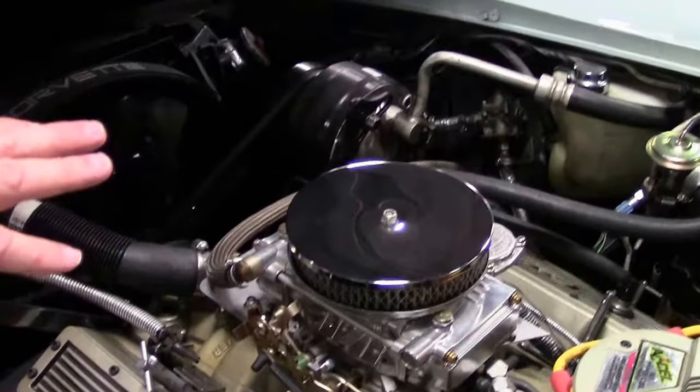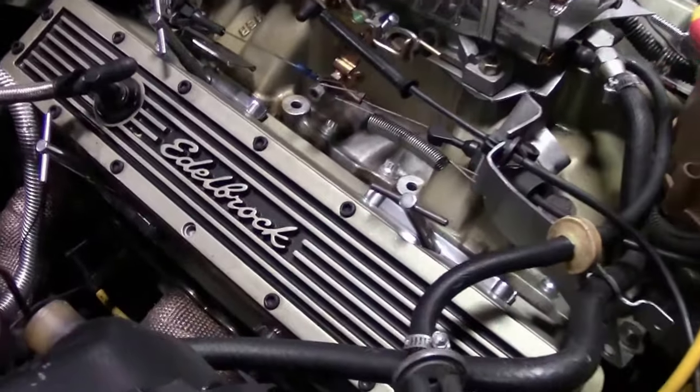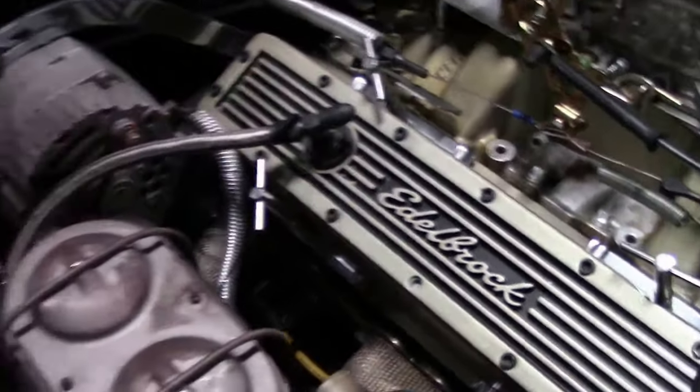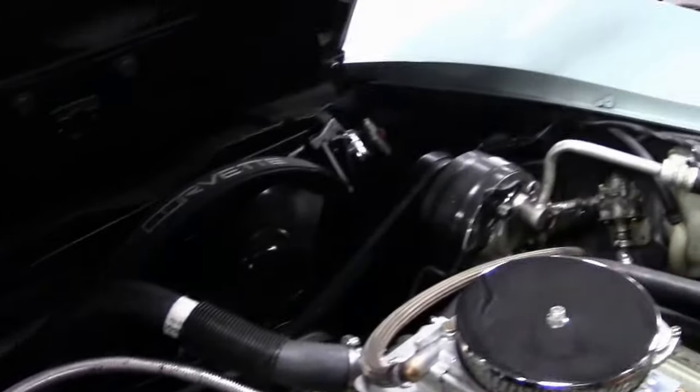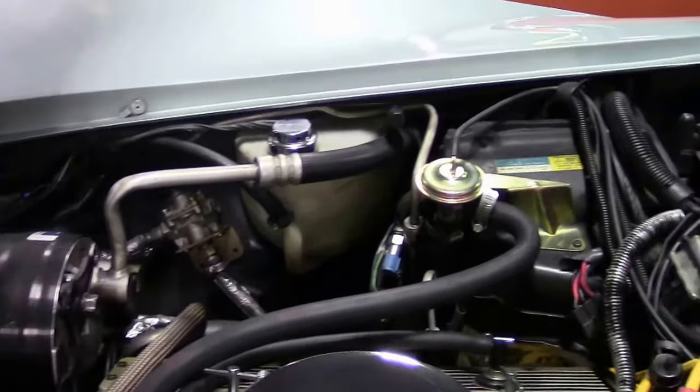New intake, carburetor set up — still a Chevy small block 350 — but all very well done. Headers. AC blows cold, and like I say, a previous owner, if it needed anything at all, it was taken care of immediately.